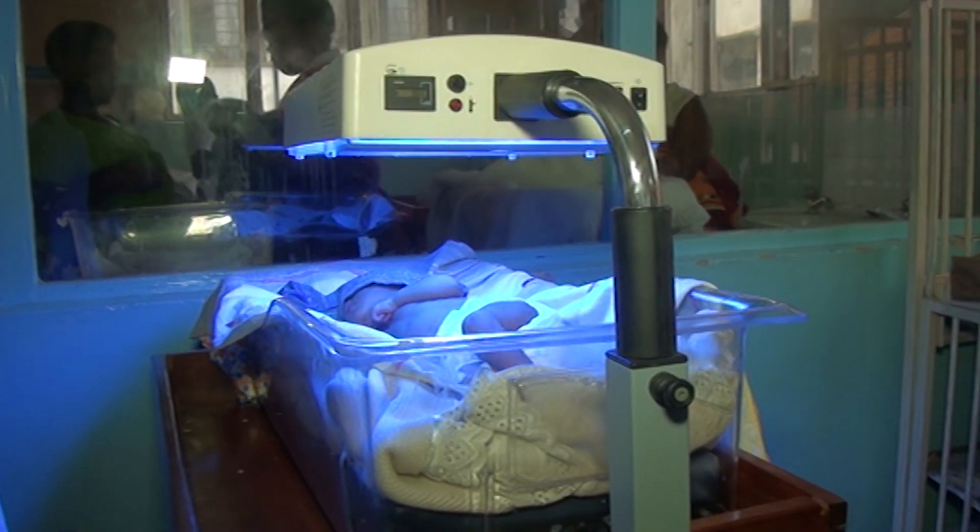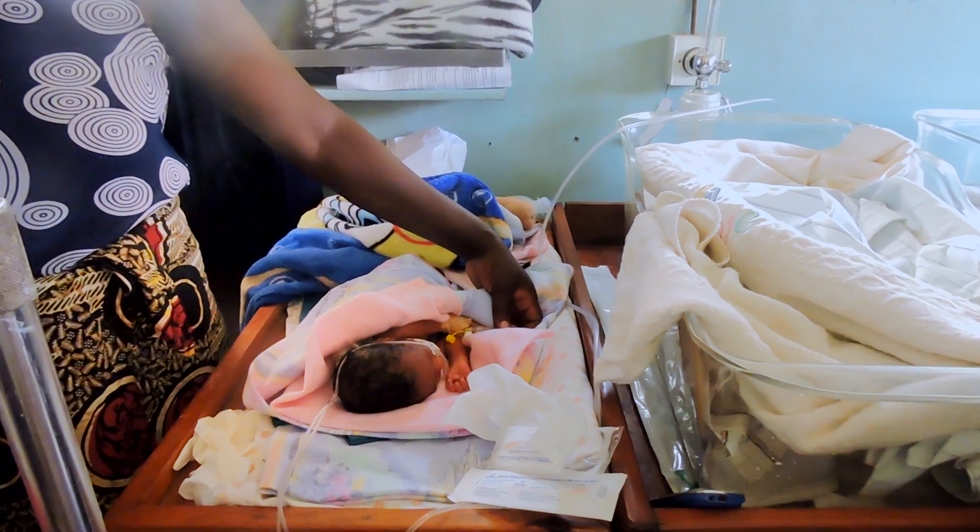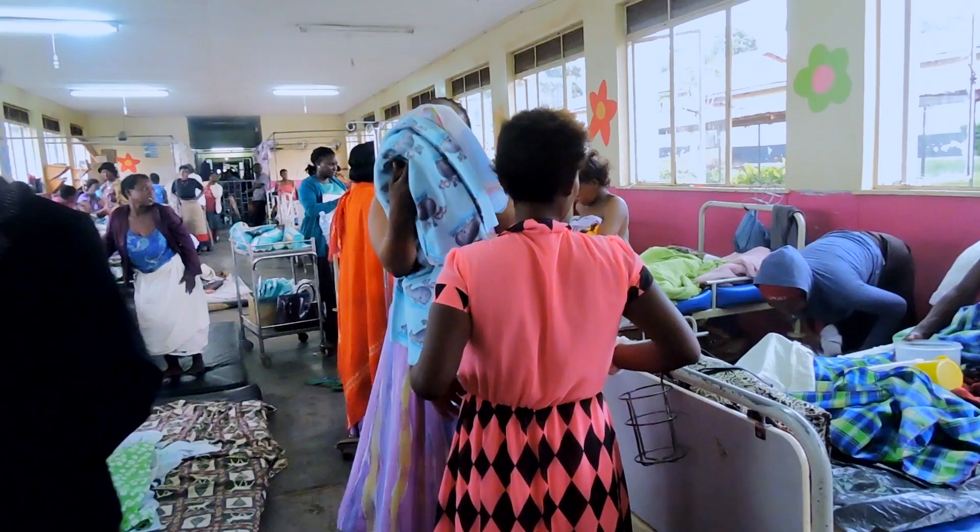Neopenda is a global health technology startup company working to reduce newborn mortality. This is a large global health issue because nearly 3 million newborns are dying from preventable causes in low resource settings, and 80% of those deaths are actually preventable.